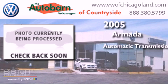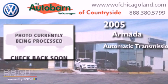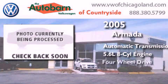This is a 2005 Nissan Armada. This SUV has an automatic transmission, a 5.6-liter V8, and the added capability of four-wheel drive.